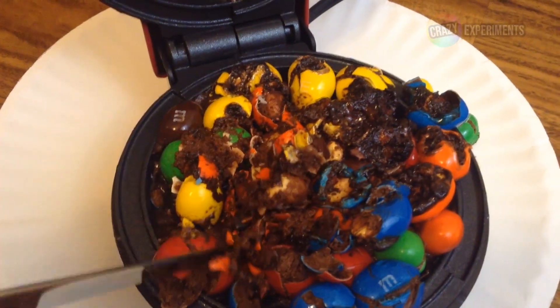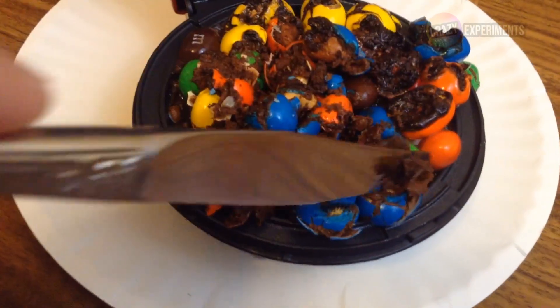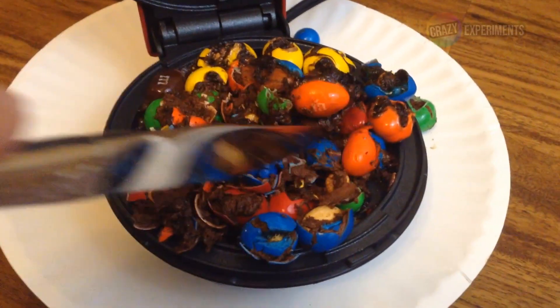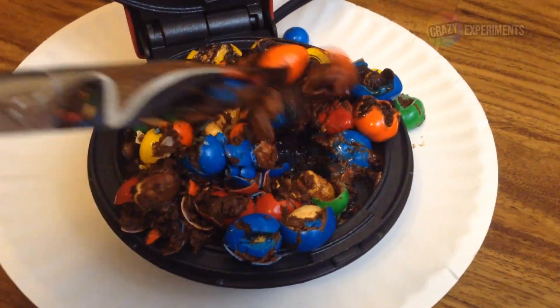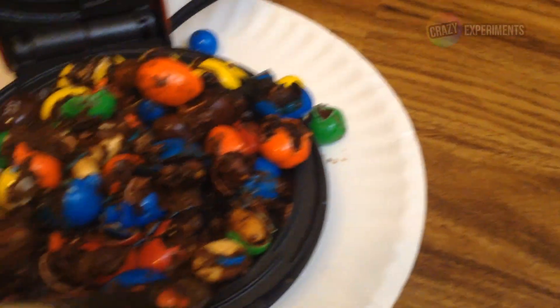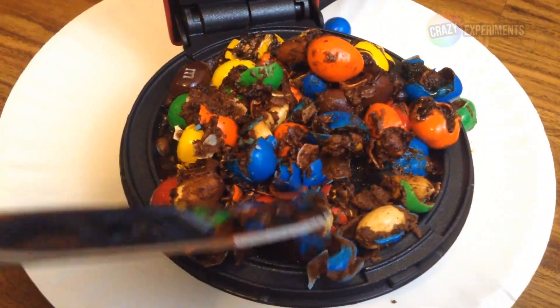Eeew, yep, it's just the peanuts. These are all completely melted now. It took twelve minutes. See, there's a peanut just out of its M&M shell. How is that? That's amazing — never would've thought.